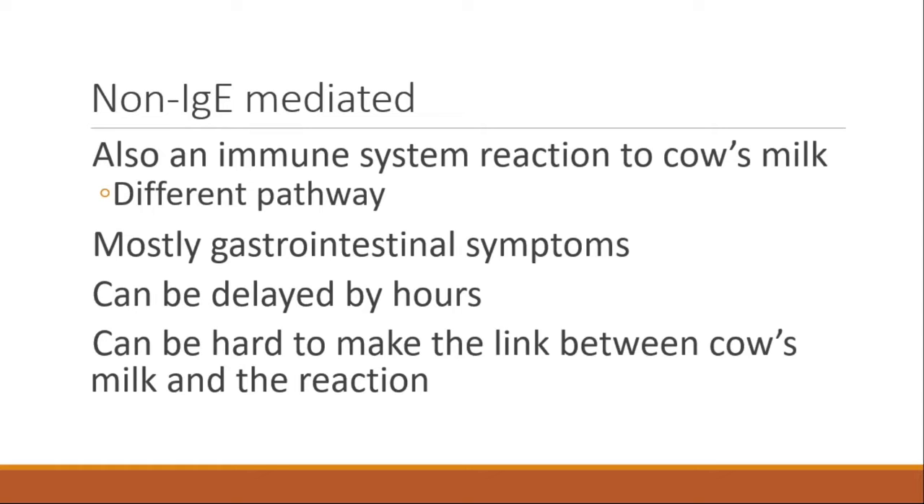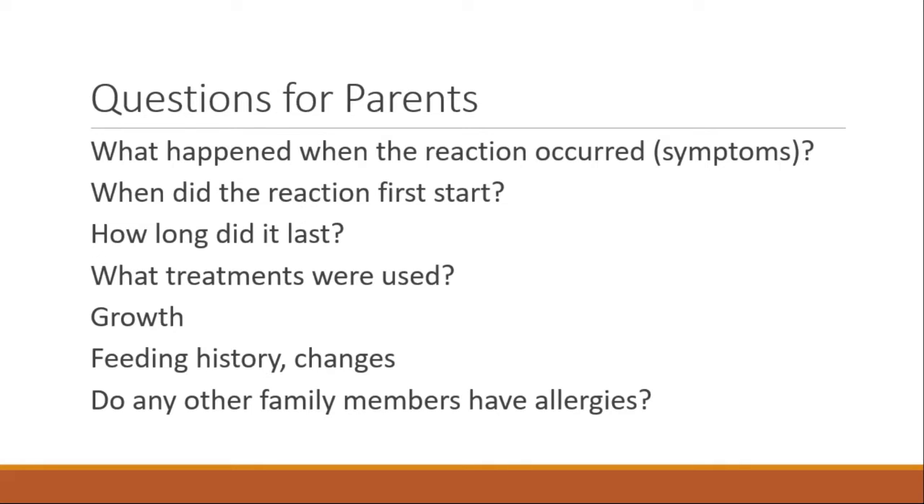If a child has feeding problems, diarrhea, or failure to thrive, the key questions include: What happened during the reaction? Why are you worried about milk? When did the reaction first start? How long did it last? What treatments were used? How is the growth? Are there other feeding changes? What's the feeding history? Do other family members have allergies? Those are often the questions we start with.